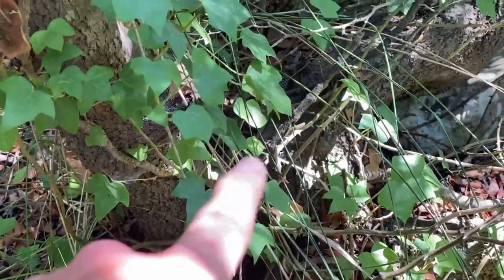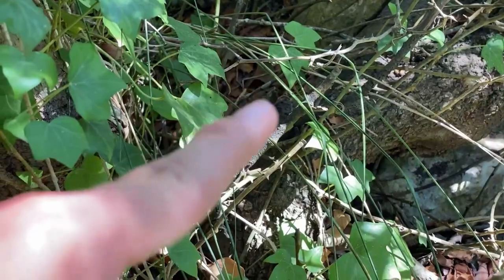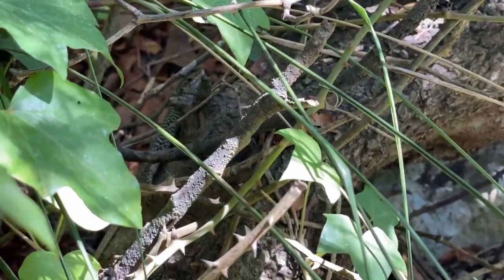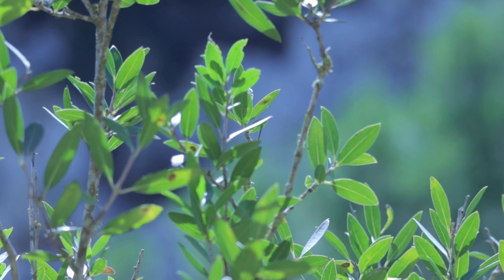Just down here there's a wall lizard — let's see if I can position the camera. There he is, running down there. We actually do get those lizards at home in England, but they're an invasive species mainly found on the south coast and there's hardly any of them, so they're quite hard to find. If you want to see them, come here — there are tons of them.